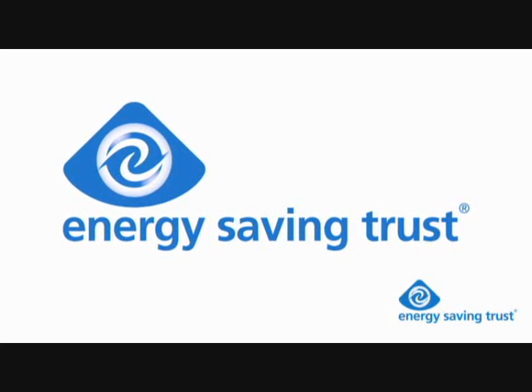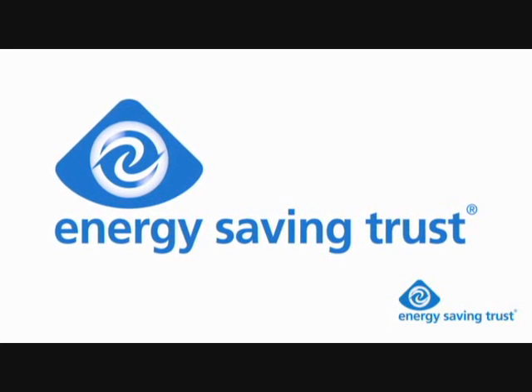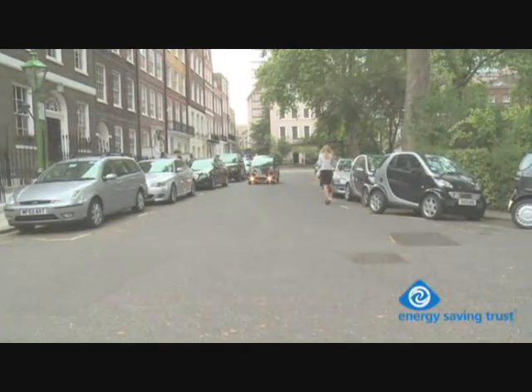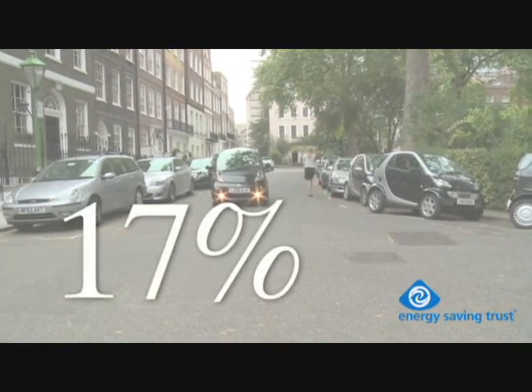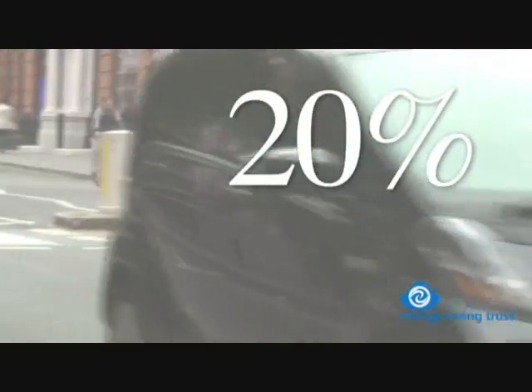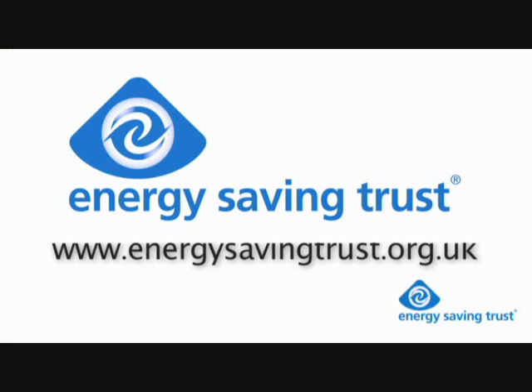The Energy Saving Trust teaches smarter driving in electric cars for new EV buyers. The first drivers to complete the training showed a reduction on average of 17% in energy consumption and a 20% improvement in range after training. You can learn more about smarter driving from the Energy Saving Trust website.